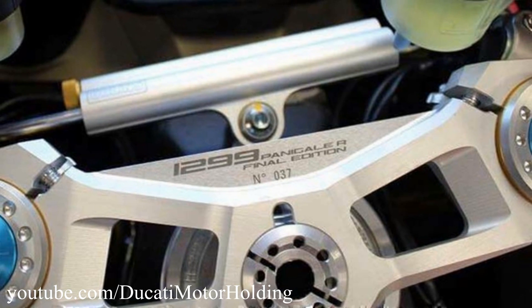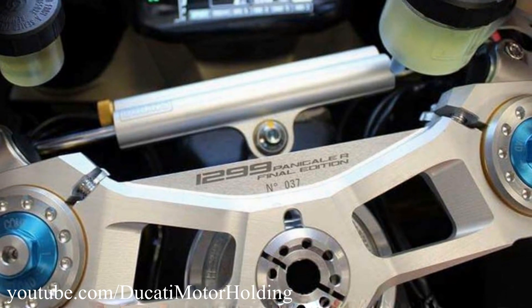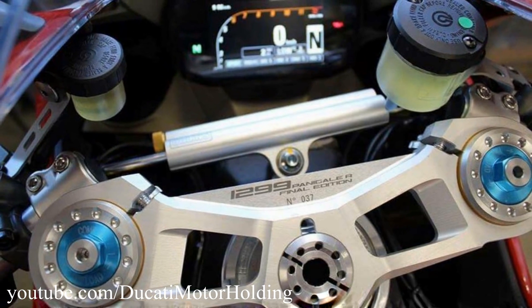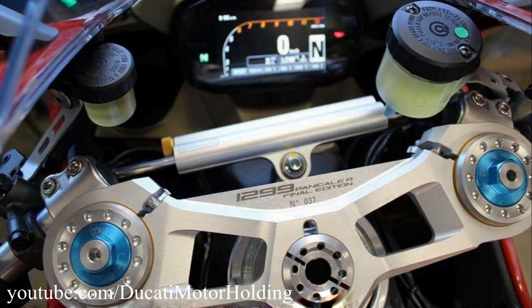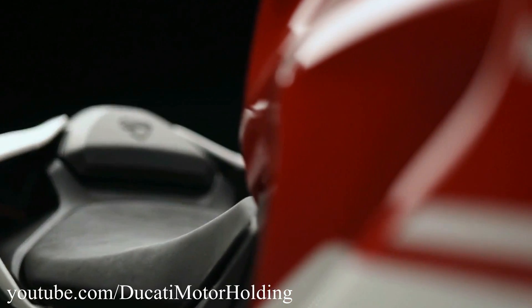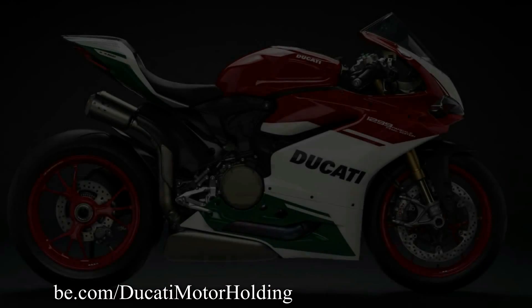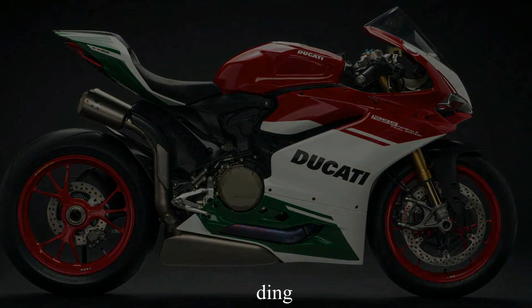The Final Edition won't be a limited production. However, Ducati has decided to engrave the production number on the top yoke of each bike rolling out of the assembly line. The 1299 Panigale R Final Edition comes in Ducati's Tricolore paint scheme, and it can be yours for just $46,000 US dollars.